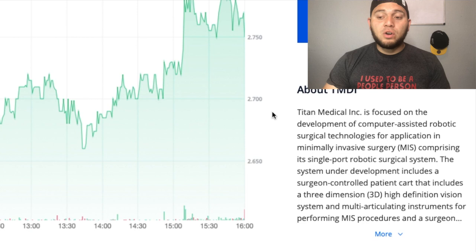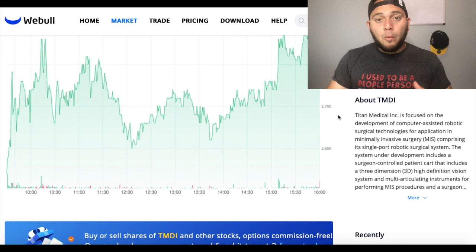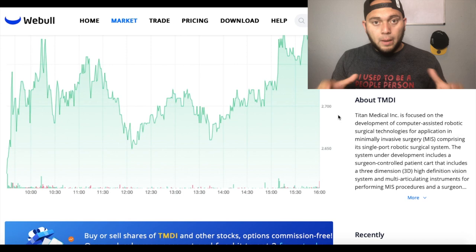Titan Medical is focused on the development of computer-assisted robotic surgical technologies for applications in MIS, comprising its single-port robotic surgical system. In plain terms, they basically help build technologies of robots to help surgeons perform surgery.